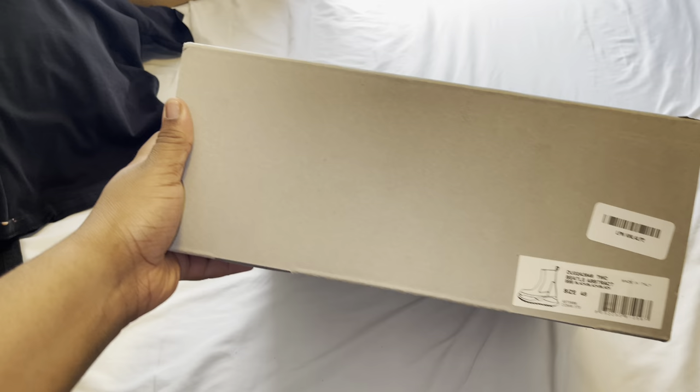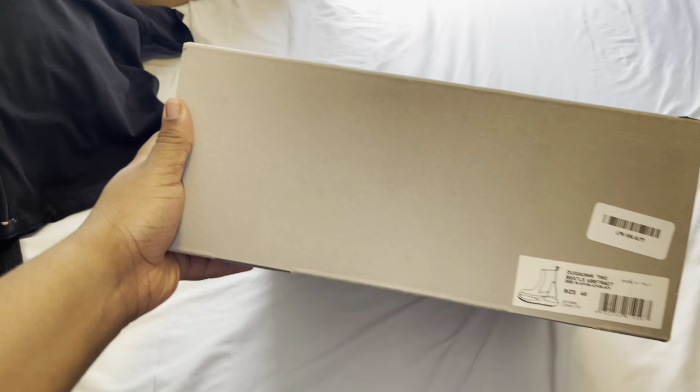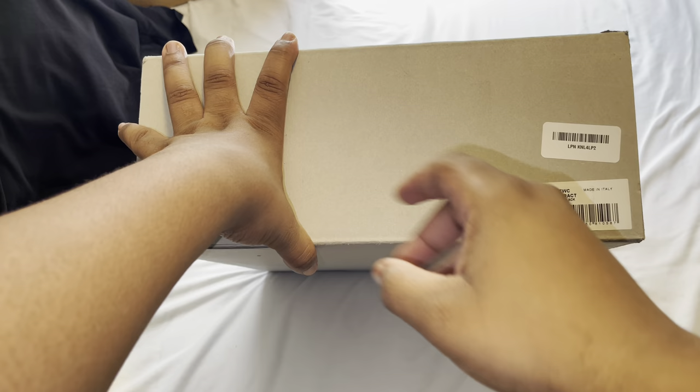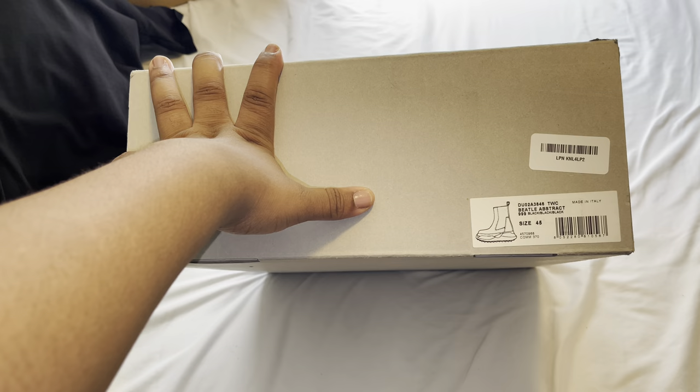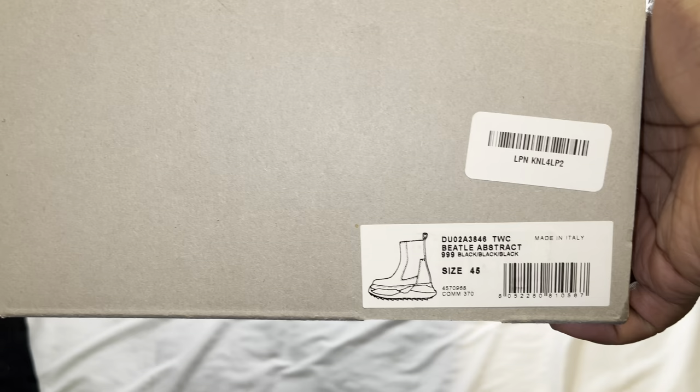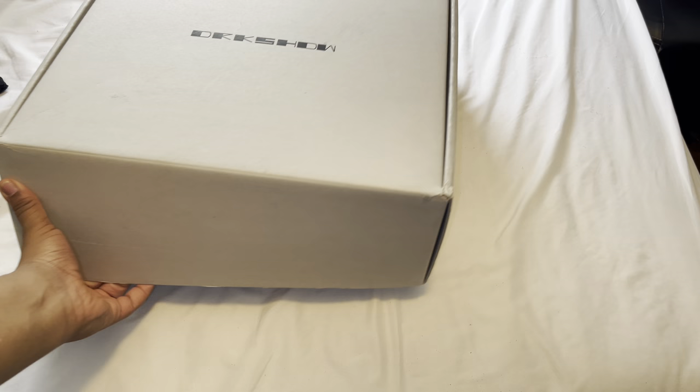This is actually my first time keeping this pair. I had two pairs before — the first pair was an Adidas collab, the second pair was Dark Shadow with no laces, and I sold those for more than what I paid, which is crazy. I got these for a good price. As you guys can see: size 45, 100% authentic. I'm gonna start doing new videos on how to authenticate your Rick Owens Dark Shadow, because fakes are going crazy out there.